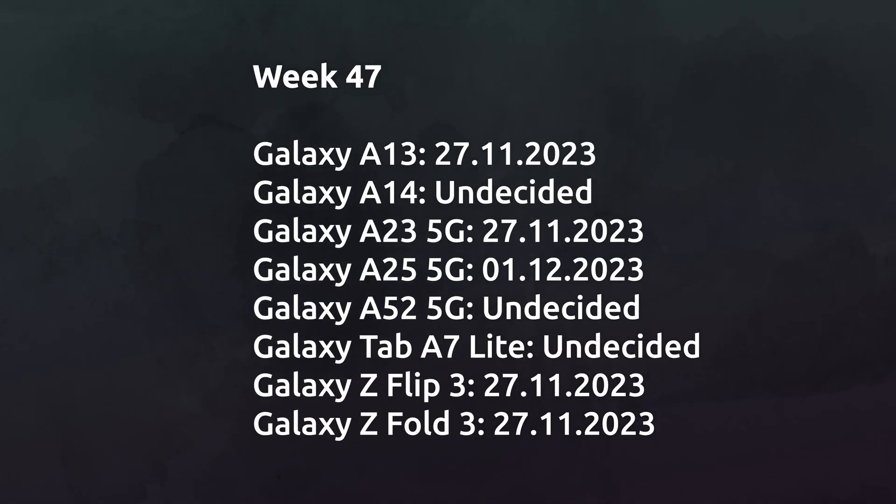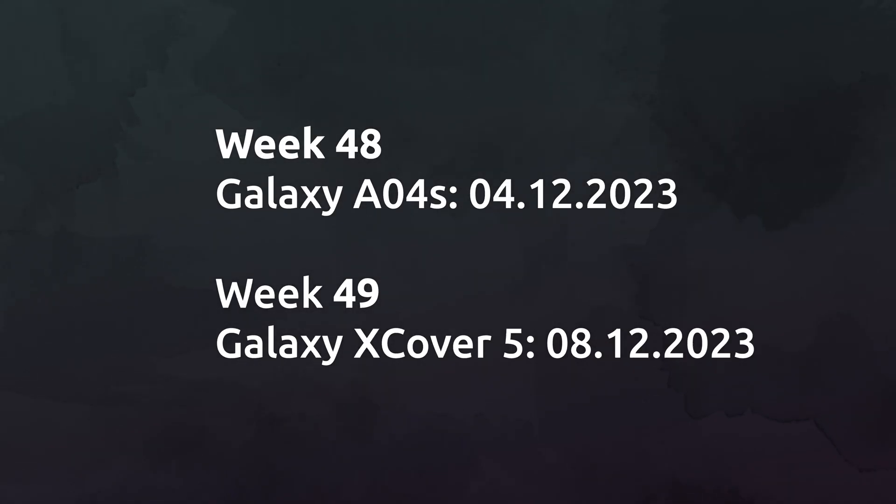In week 47, expect the Galaxy A13, Galaxy A14, Galaxy A23 5G, Galaxy A25 5G, Galaxy A52 5G, Galaxy Tab A7 Lite, Galaxy Flip 3, and Galaxy Fold 3 to get the One UI 6.0 update. The Galaxy A04s will likely get the Android 13 update in week 47 this year, while the Galaxy X Cover 5 will get it in week 49.